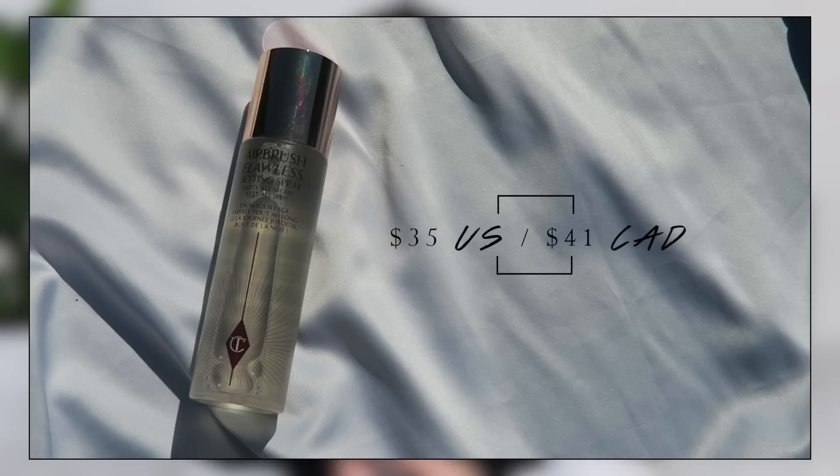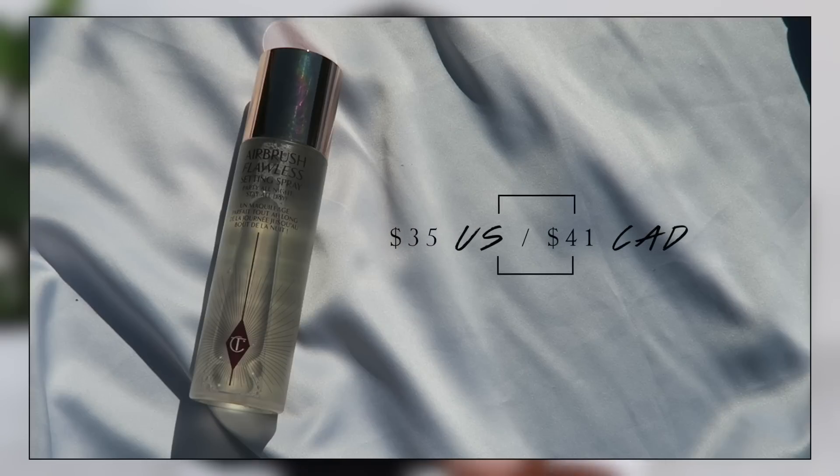Starting with beauty, there's a bunch of new things as well as something I mentioned last month that I just have to give another shout out to, because honestly it is the best setting spray I've ever used and I have to start off with it because I finished the mini. This is the Charlotte Tilbury Airbrush Flawless Setting Spray.